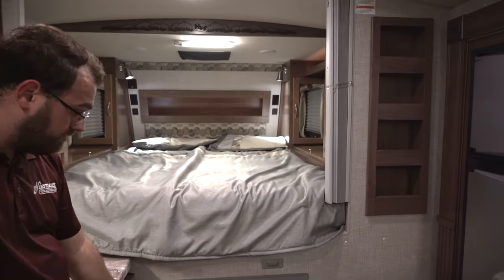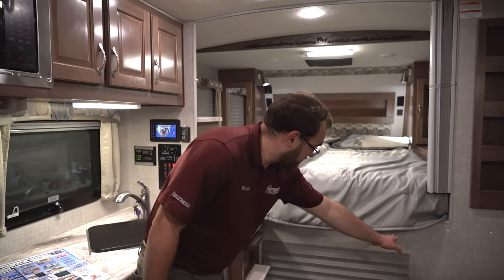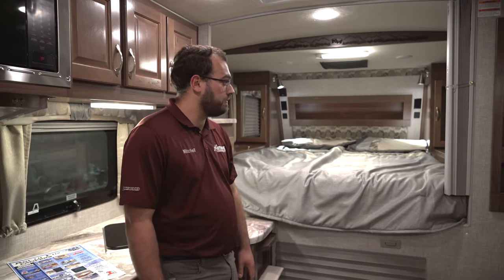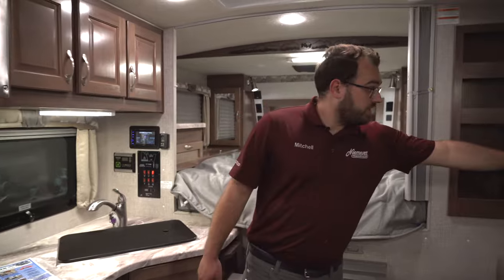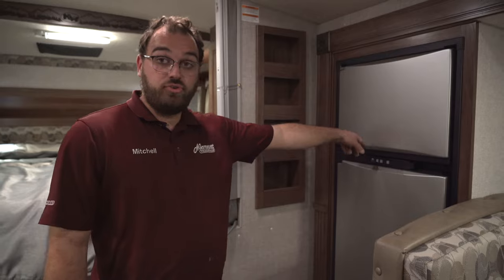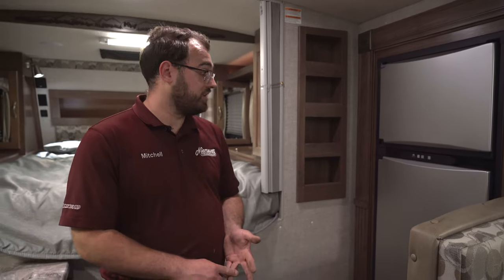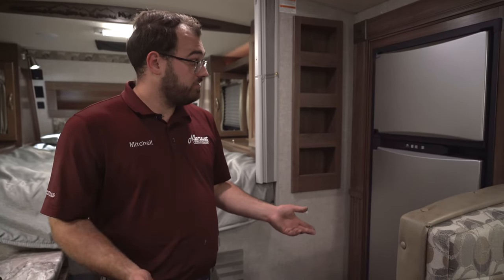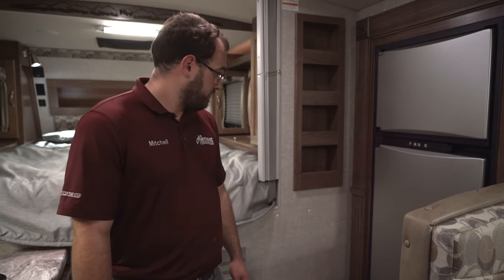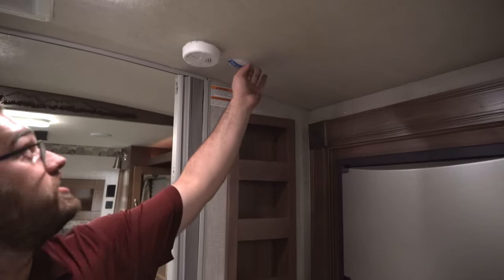Up in the closet there's actually a countertop extension that mounts to give you some extra counter space when working in the kitchen. On this side of the camper you've got your Norcold refrigerator — it's a two-way fridge running off propane gas and 110-volt electricity. As a factory option you can get it with a 12-volt option so you can run it off the batteries as well.